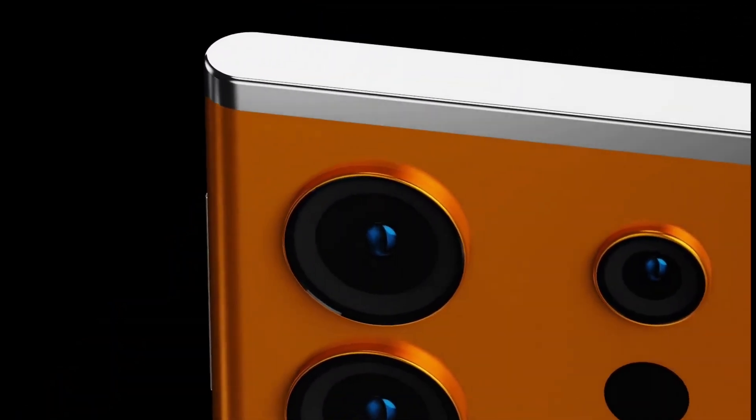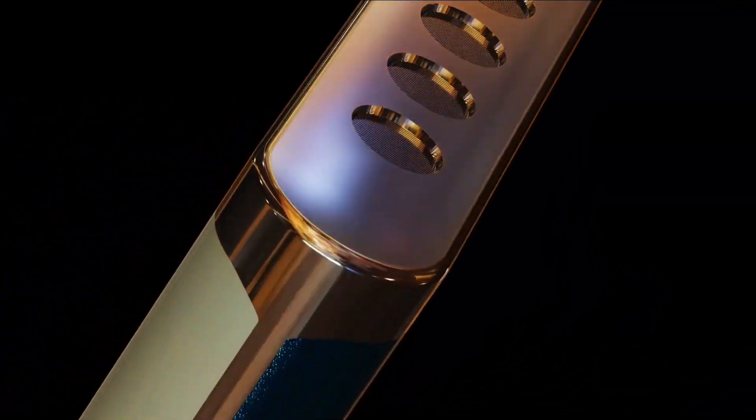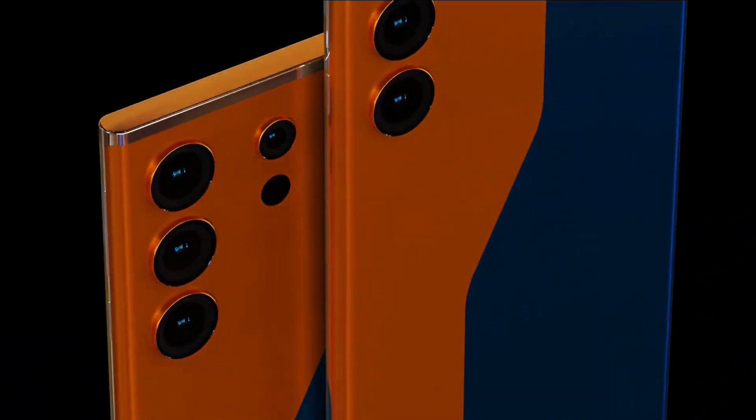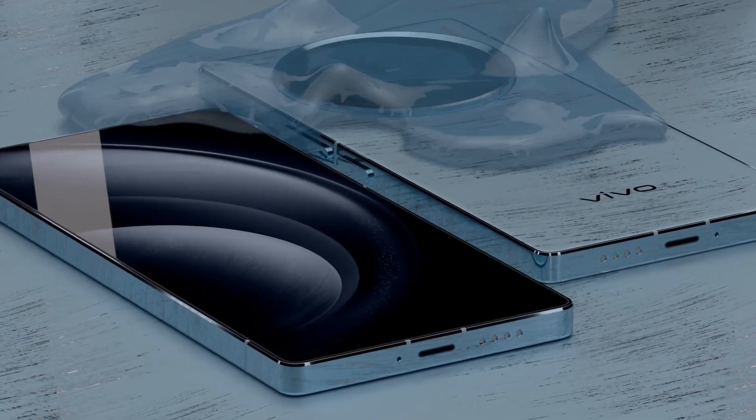The Vivo X200 Ultra 5G will have a 6.8-inch punch-hole display with a 144Hz refresh rate. It will feature a 3200-pixel resolution display. Along with this, a fingerprint sensor and MediaTek Dimensity 9200 processor has been given in it.